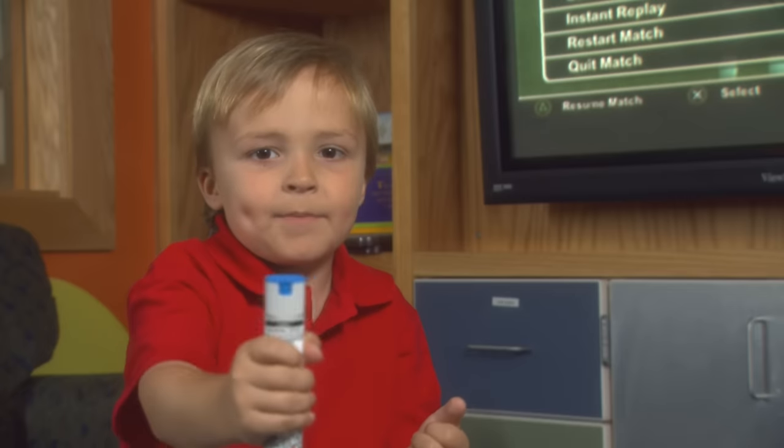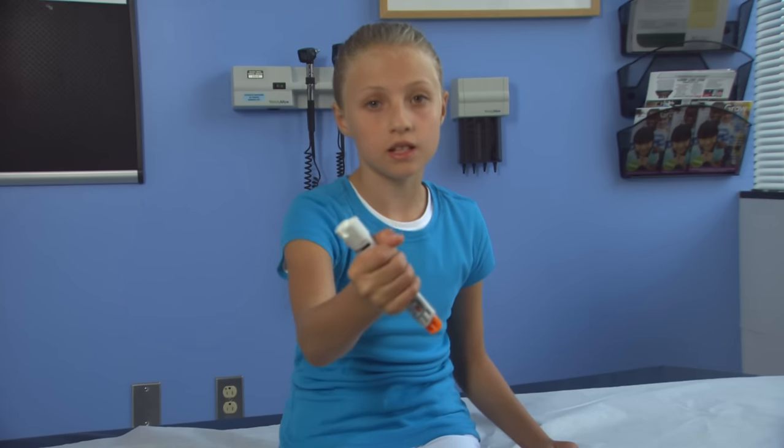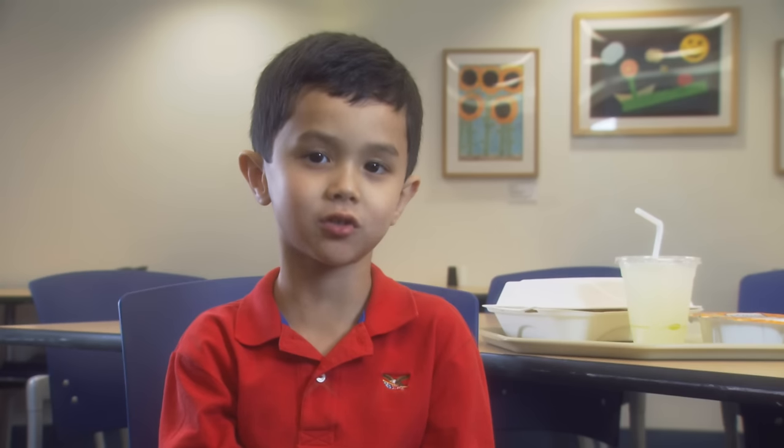This is my EpiPen. Take it out of the case and pop off the cap. Make a fist like this. Kids like me stay on laps. Bigger kids sit or lie down. Here's a spot. Just hold my leg still. Press, click, and hold. Be sure to hear the click. Hold it there for 10 seconds.